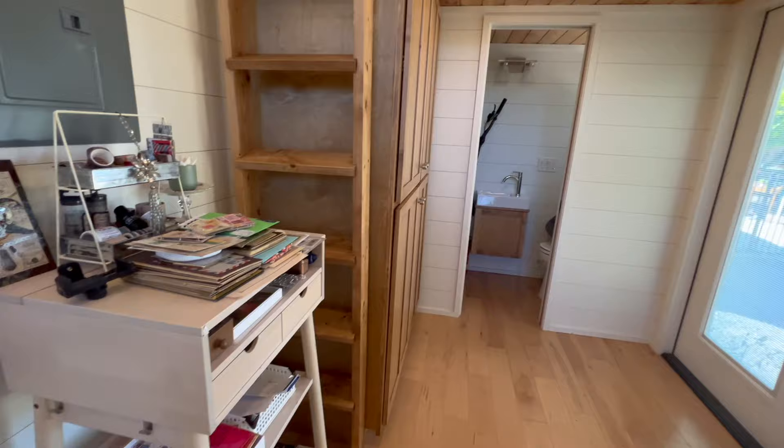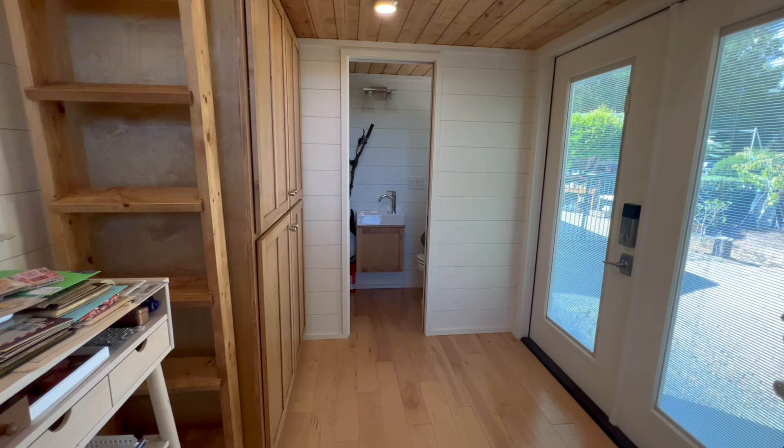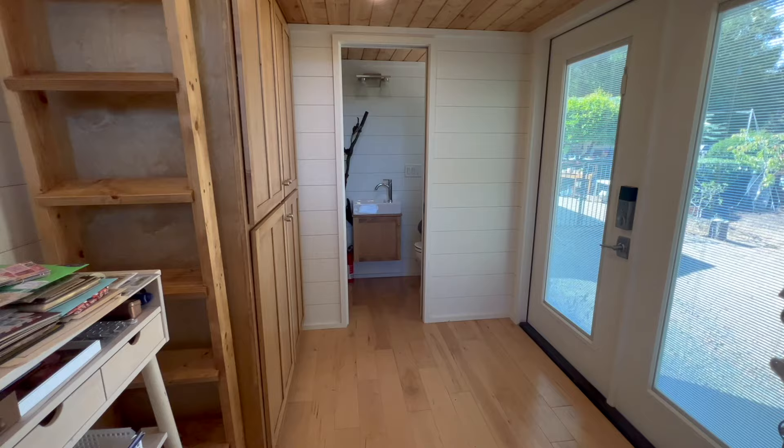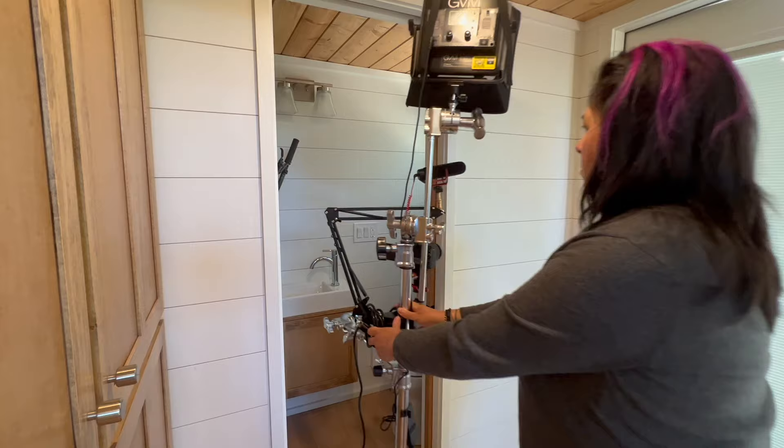I've been thinking about ways that I can use the bathroom as storage. I'm not planning to hook it up with water and sewer, so it's just a space that I can use to put things away. And I have my rig for recording. It's quite big, but it is on wheels and so I can move it and put it into that space when I'm not using it.